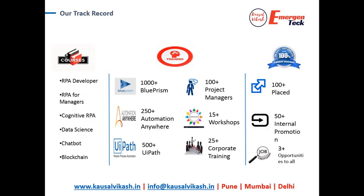A little bit about our track record: we started in Pune and have trained more than 2,000 people in UiPath, Blueprint, and Automation Anywhere. We have trained more than 100 project managers, conducted 15+ workshops in RPA, and trained close to 25 corporates — going into different companies to conduct trainings for their employees. With respect to placements, we have placed more than 100 people, helped 15+ people for internal placement and promotion into RPA space, and promise everybody a minimum of 3 opportunities. This is our commitment and passion to help the community transition into RPA.